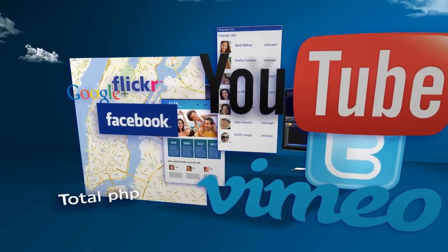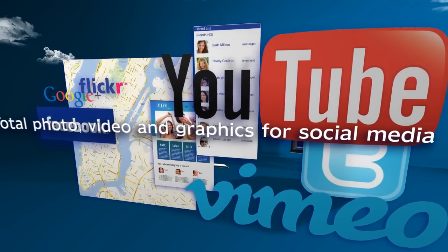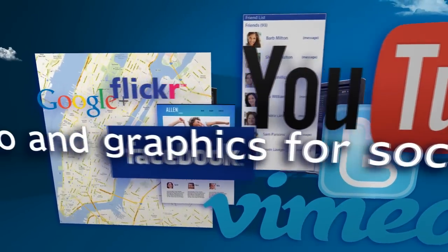Instantly upload your photos and designs to Facebook, Flickr and Google Plus. And share your videos, presentations and slideshows on YouTube and Vimeo.